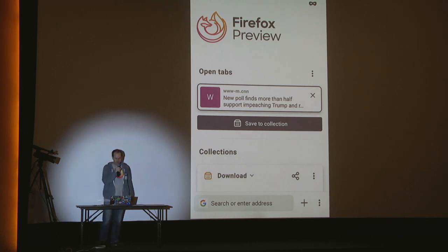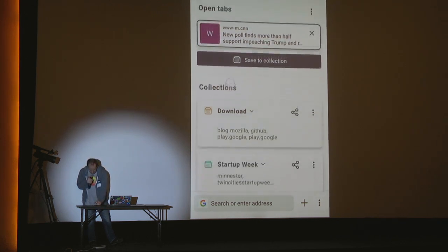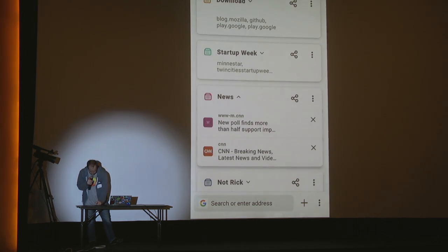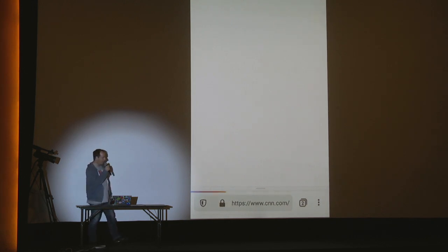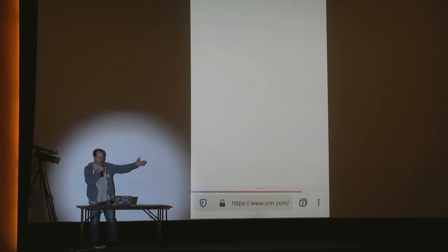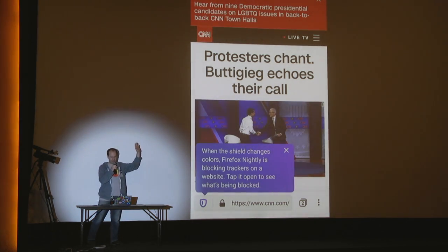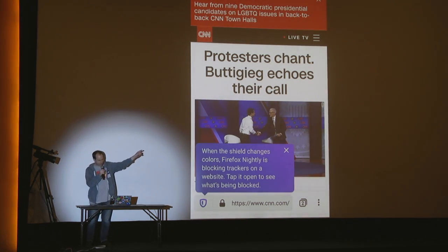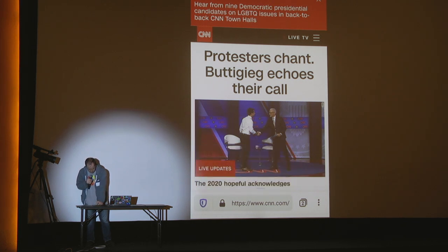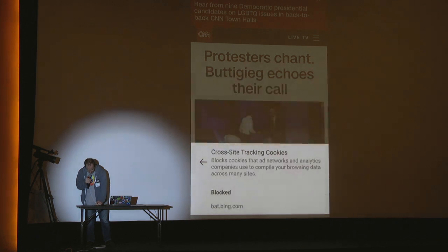Secondly, Firefox Preview is private. It has always-on tracking protection. So here if I go to — let's pick a website at random — CNN. You have protection from social media trackers, crypto miners, websites that will try to fingerprint you, and other kinds of content tracking, as you can see in that little box right there. Here we'll take a look at CNN — you aren't being tracked because it's blue. And as you can see, it blocked a heck of a lot of trackers.